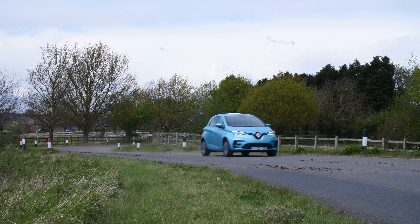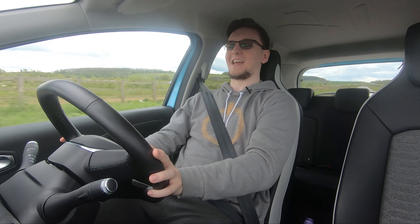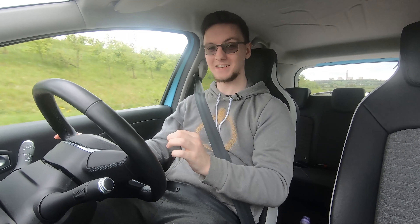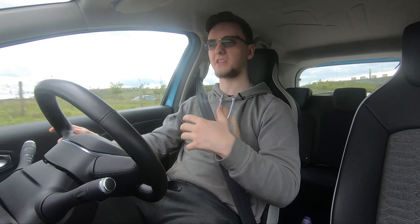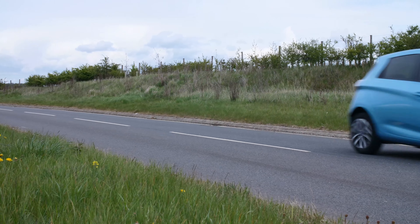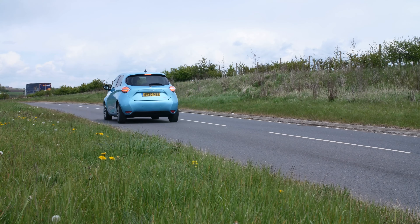Overall I would describe the car's handling as playful, but not inherently fun. When you boot it and press the throttle all the way down, that 100 kilowatts of power and instant torque is fantastic — it's great for getting up to speed on motorways. But the overall handling of the car is definitely soft, more muted and relaxing rather than inherently fun. There is quite a lot of diving under braking and rolling through corners; it's not a tight sports car, but it's not meant to be.